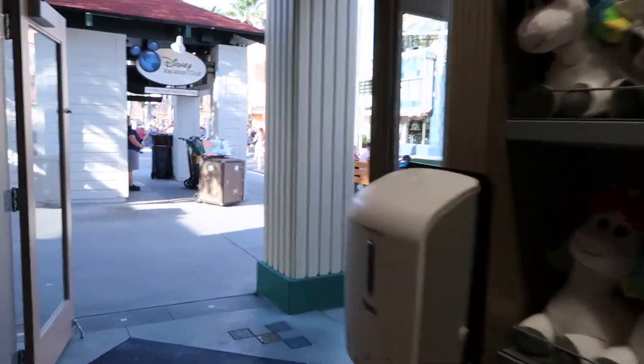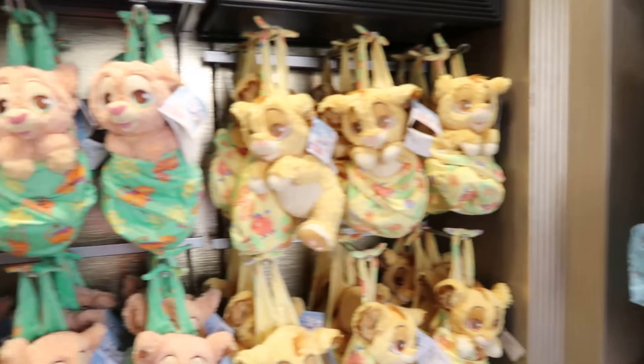This must be the stuffy section. Of course — here's the end. Oh my God.